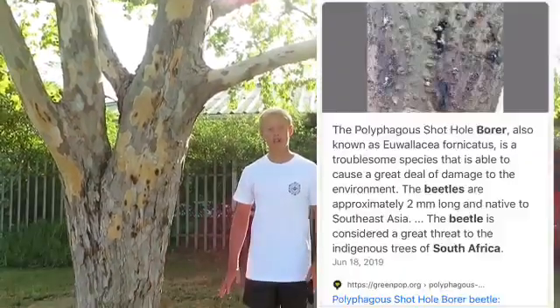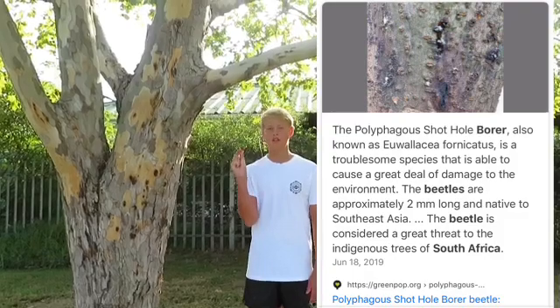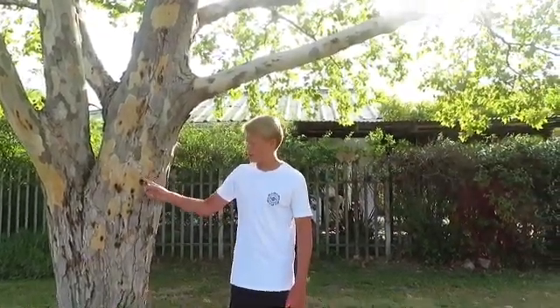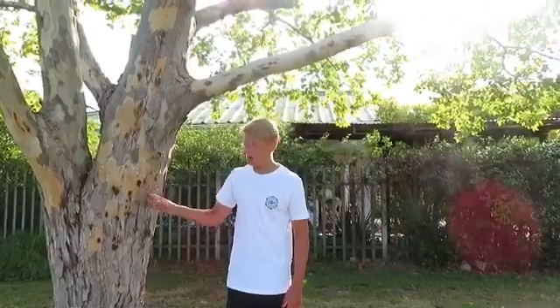The wood boring beetle causes great amounts of damage to the environment. It is about two millimeters long and is considered a great threat to the indigenous trees of South Africa. As you can see, this beautiful oak tree has been infected by the wood boring beetle, as shown by the brownish-blackish circles on its trunk.